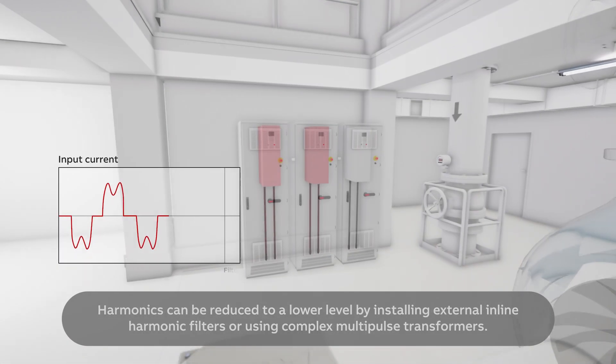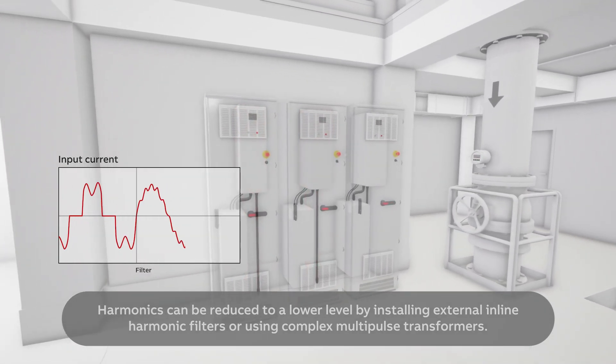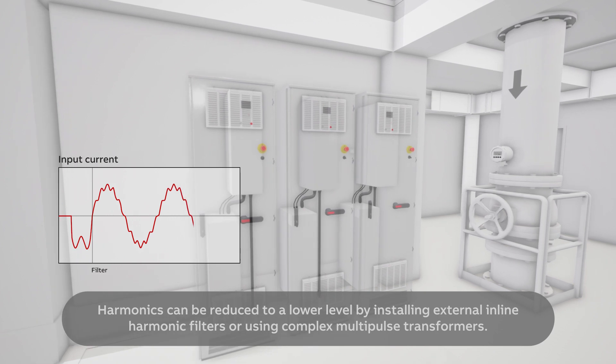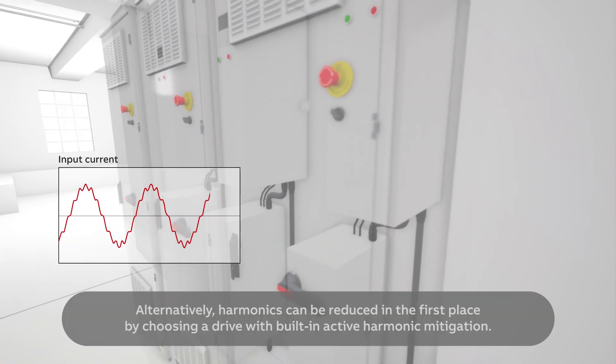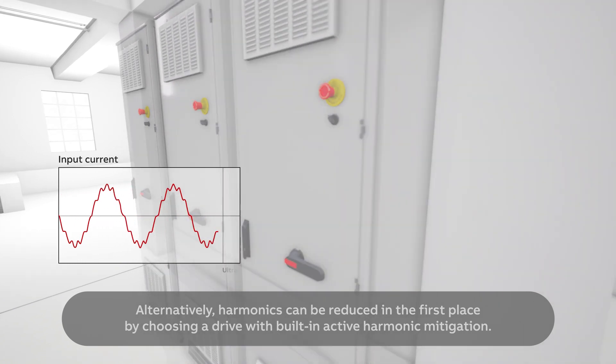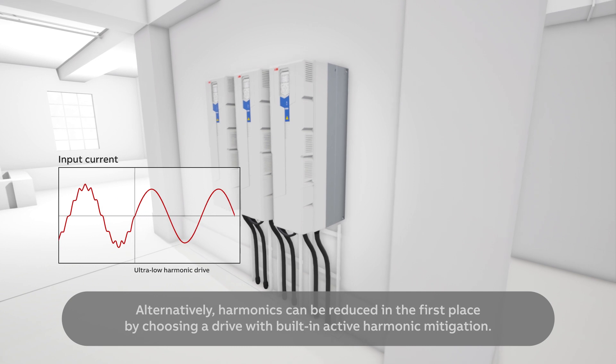Harmonics can be reduced to a lower level by installing external in-line harmonic filters or using complex multipulse transformers. Alternatively, harmonics can be reduced in the first place by choosing a drive with built-in active harmonic mitigation.